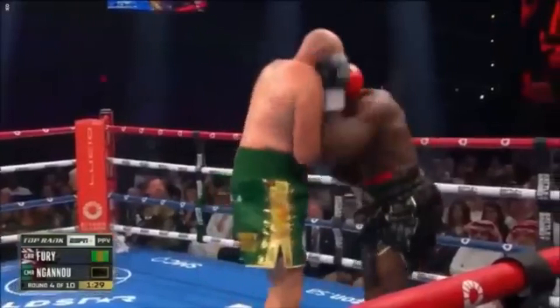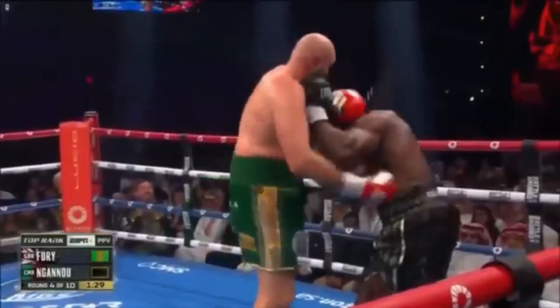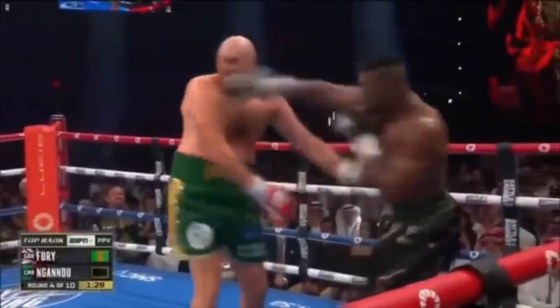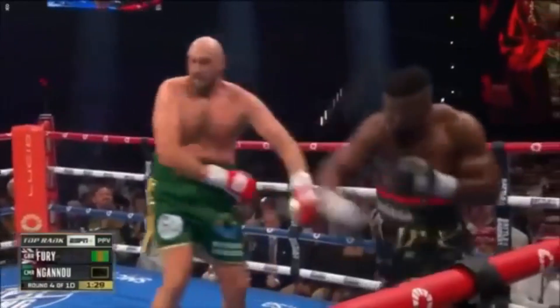Notice how as he pushes off, he flares his elbow out again to widen Fury's arm so that he can't grab onto Francis's body and pull him close. This subtle detail with the elbow helps him break a clinch where Fury had head control, and with the space created, Francis just barely misses with a huge right hand.